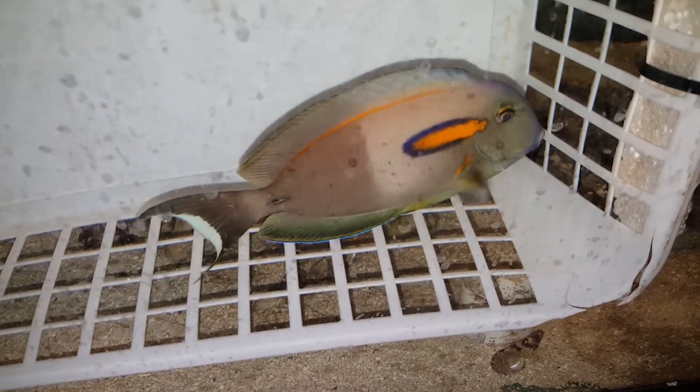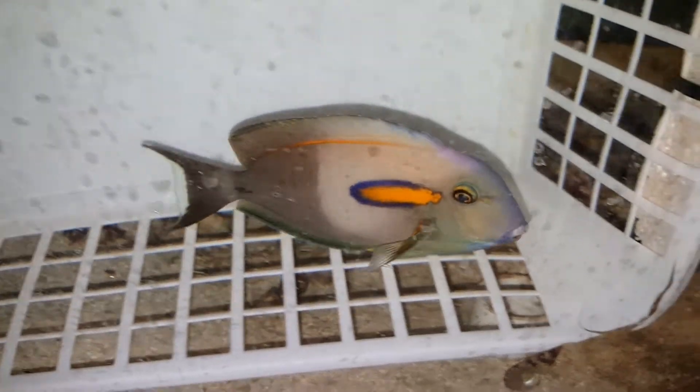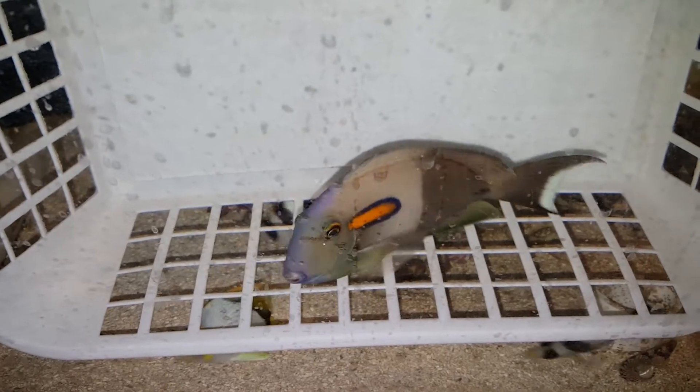Good looking! I'm very happy with him. He wants to bite the camera. And at the wholesaler he was eating mysis shrimp like a beast. I really have to wipe the glass just a tad. You're a good looking boy. And he's only 6 and 1/8 of an inch.